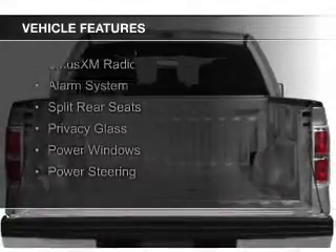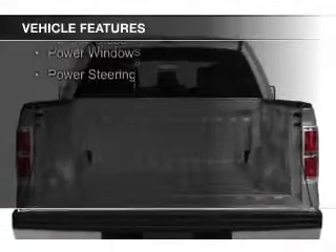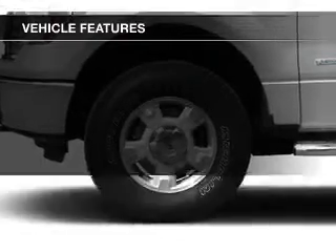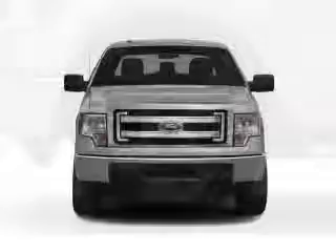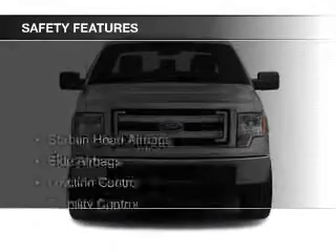The features include Sirius XM satellite radio, an alarm system, split rear seats, privacy glass, power windows, and power steering. Safety was made a priority with these features.